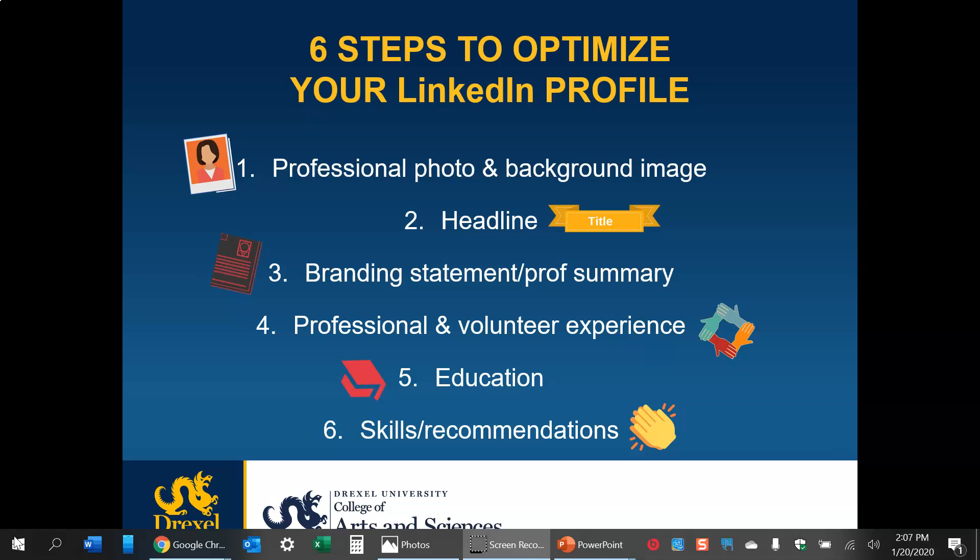There are six areas we want to talk about for optimization, but overall the biggest mistake people make with their LinkedIn profile is that they don't add enough detail — they skimp on detail. LinkedIn is not the place to skimp; it's the place to expand on detail, add narrative, add details. You're adding keywords, making yourself more searchable, and recruiters actually like that.